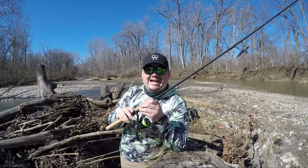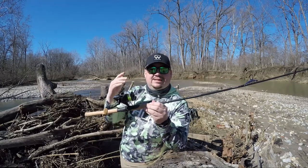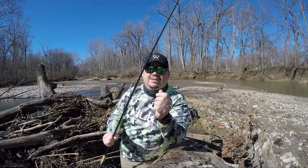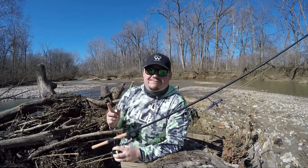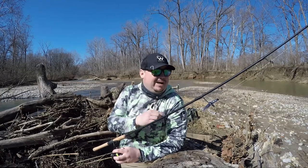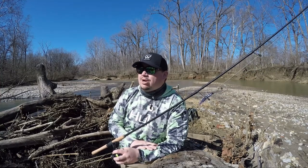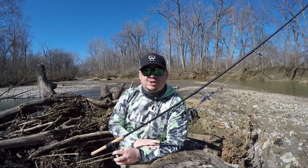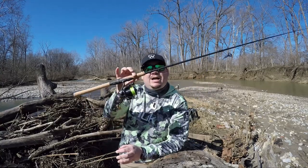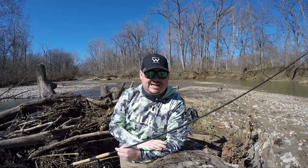For line, I use 10-pound Power Pro braid — the super slick version. I can cast a country mile with the light jigs and little crankbaits. 10-pound braid is what I've really narrowed it down to. Then for my fluorocarbon leader, I have about three different sizes: if I'm fishing bigger water or heavier cover, I go 12-pound fluoro. If I'm fishing clear creeks or rivers, I'll take it down to 8-pound, sometimes 6-pound, depending on the situation and the fish's behavior. For bigger water, 10 to 12-pound. It really varies, but anywhere in that spectrum works great.